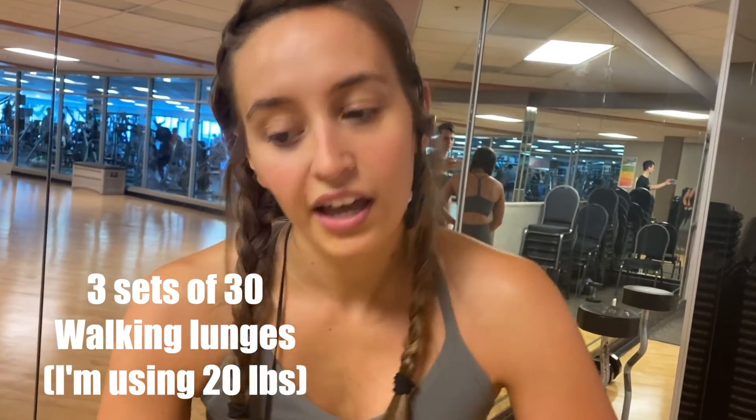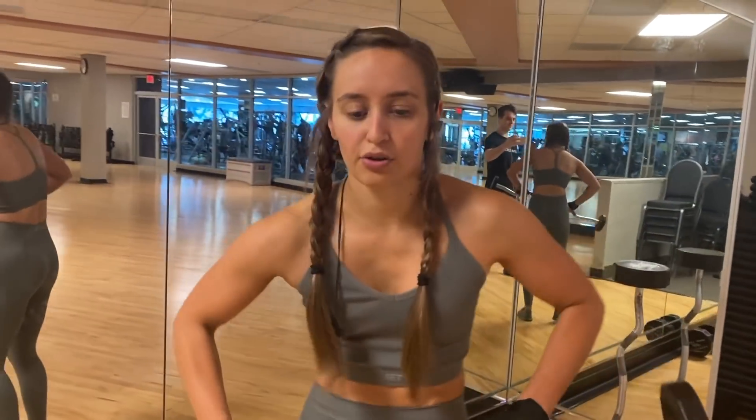Now we're doing three sets of 30 walking lunges. I'm using a 20-pound bar and I just hold it up.